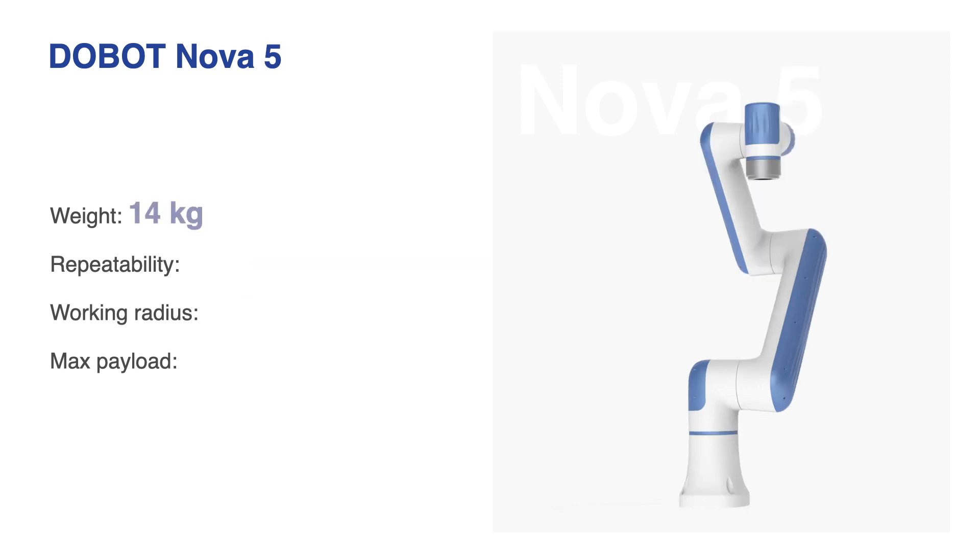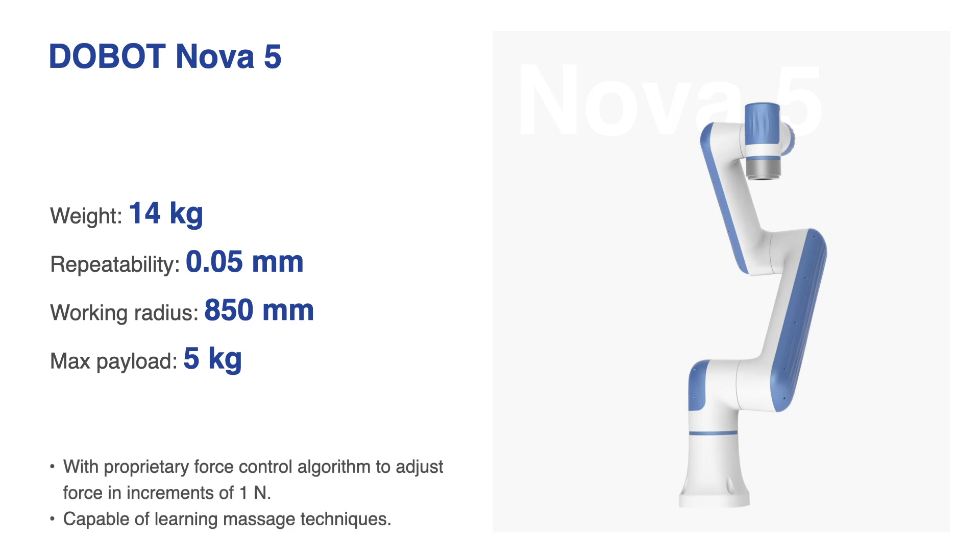The Dobot NOVA 5 weighs 14 kg, has a repeatability of 0.05 mm, a working radius of 850 mm, and a max payload of 5 kg. It is ideal for spa and physical therapy scenarios, as its working radius easily covers the neck, shoulder, back, and waist areas. A good massage has everything to do with technique — where to apply pressure, how much pressure to apply. Skilled therapists take years to train and are often booked in advance. NOVA 5 solves this problem. With Dobot's proprietary force control algorithm, NOVA 5 can accurately apply pressure in increments of just 0.5 N — the pressure one feels by holding an egg in the palm. With proper training, NOVA 5 can take the place of a seasoned therapist.